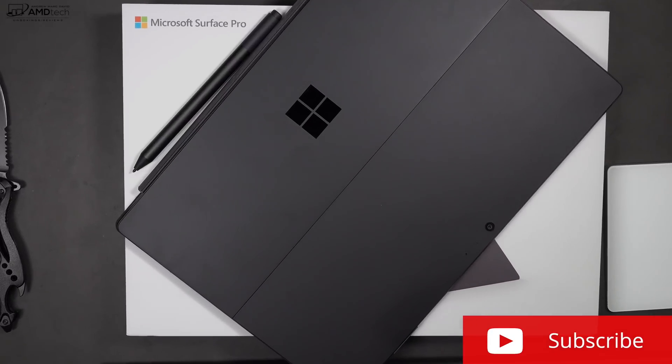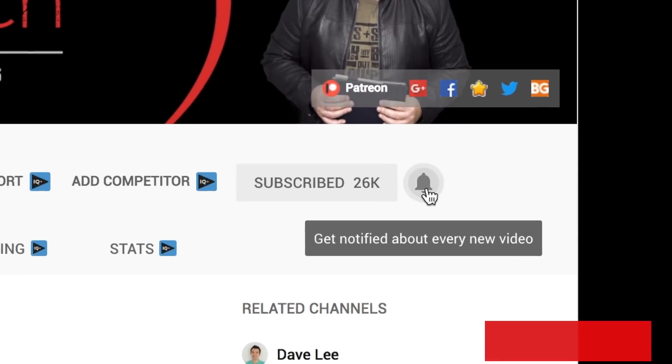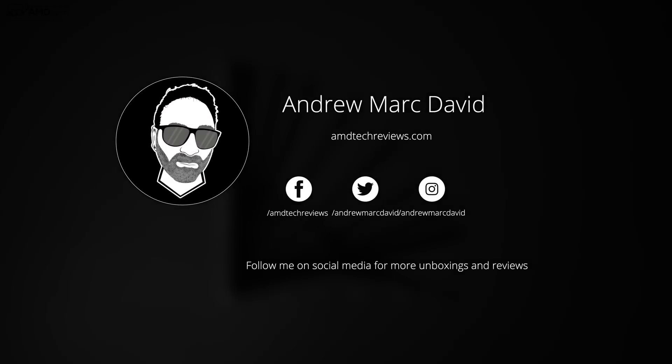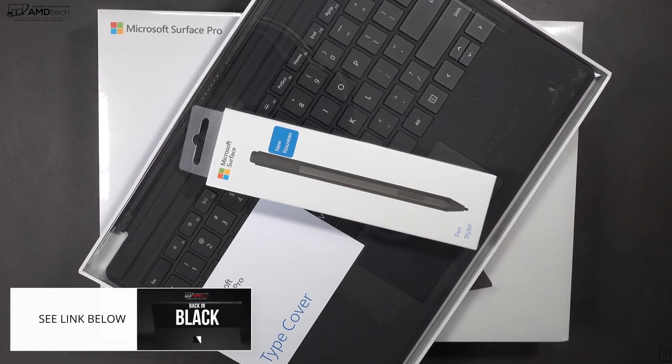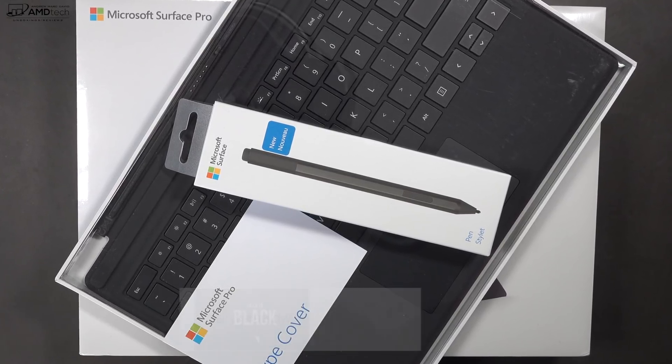If you want to see more videos like this, hit that subscribe button and make sure you hit the notification icon — this way you'll be alerted every time I post a new video. Don't forget to check me out on social media, especially Twitter. Also check out my unboxing and first impressions video, as I'll go over a lot of things about this device that I won't cover here in this review.